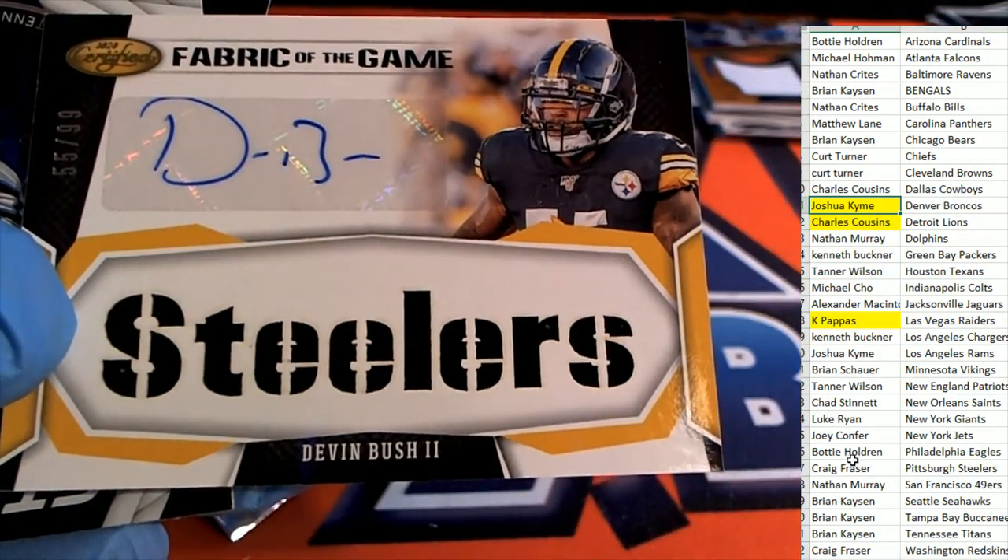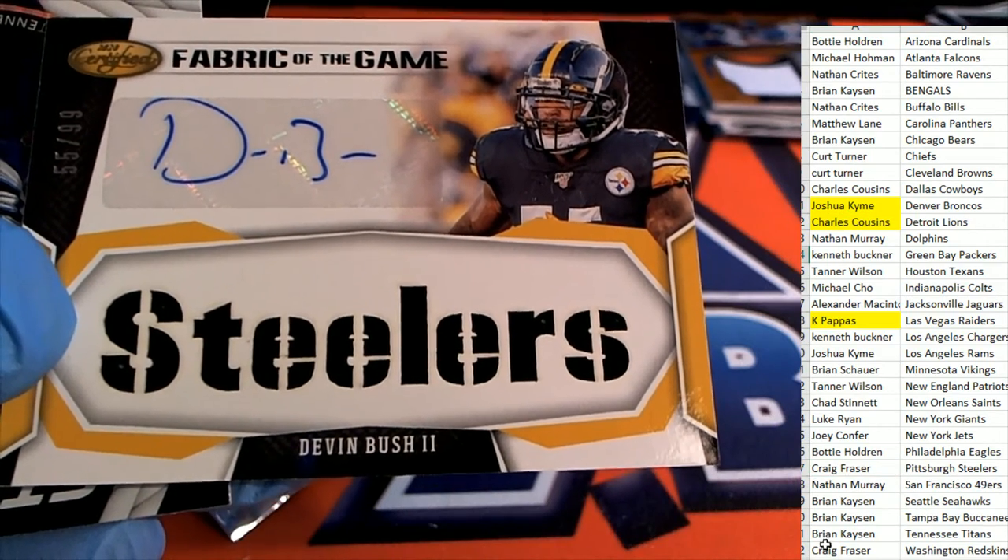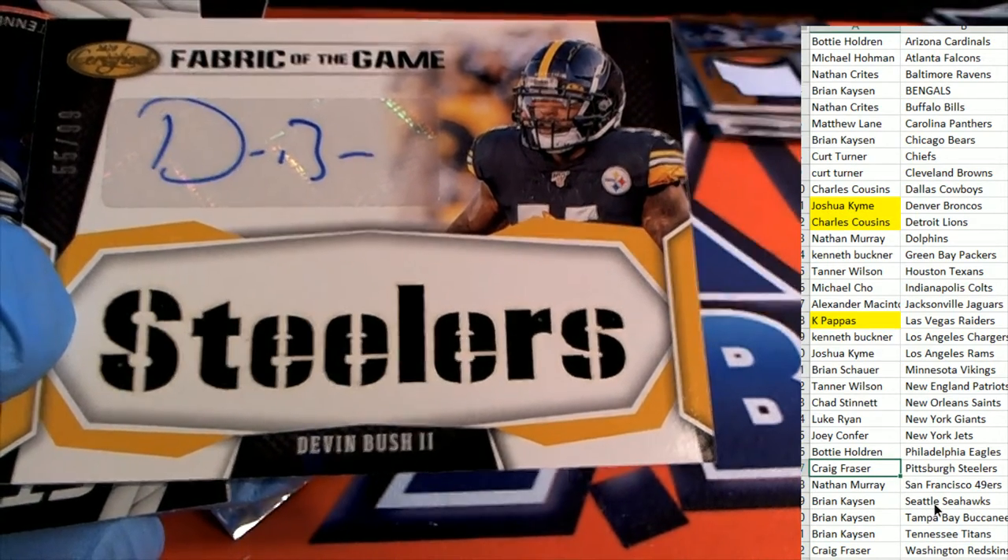Nice — numbered to 99, Pittsburgh Steelers hit. Craig, congrats with the Steelers.